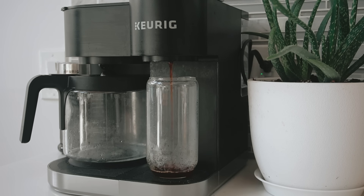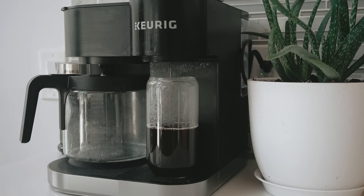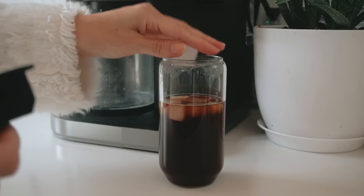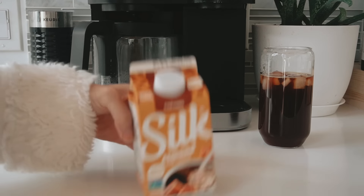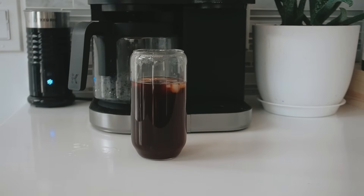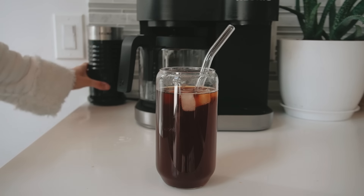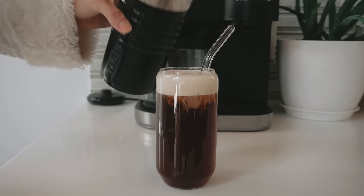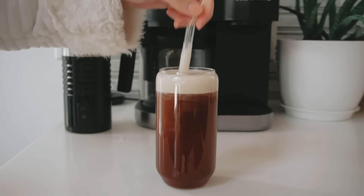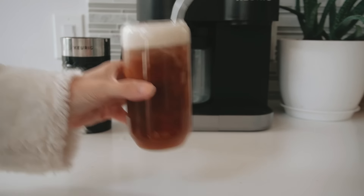Hey guys, welcome to another favorites video that I'm doing vlog style. I did one of these in the springtime and you guys seemed to like it, so I figured I would do it again for summer. Starting off with the most important: my iced coffee routine. I've just been making a normal coffee pod, filling it with ice, and using my Keurig brewer on the cold setting with a little bit of almond milk creamer in salted caramel — it creates kind of a cold foam on the top. I mix it up. I also got some questions about this glass and these straws, which are both just from Amazon. I've been living off of these pretty much every morning.